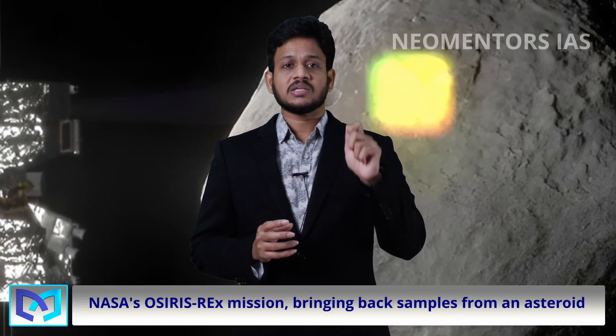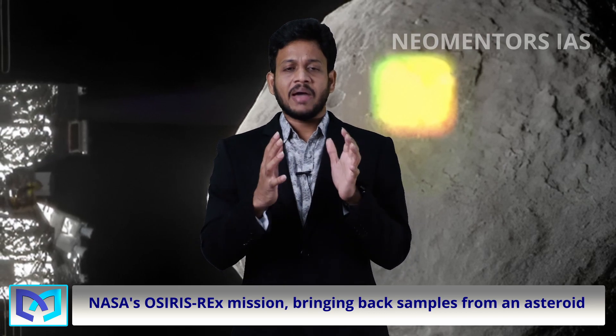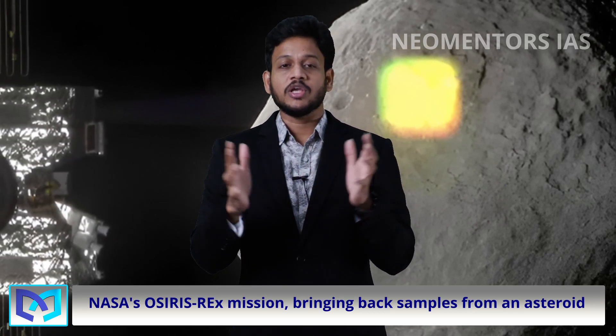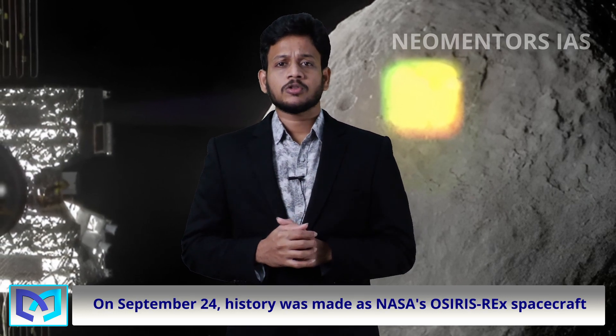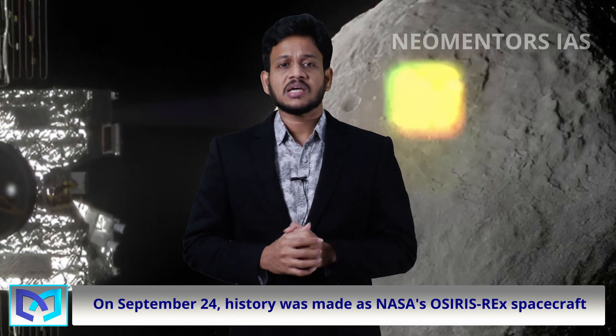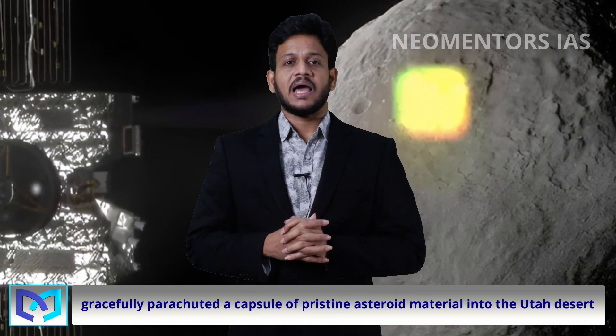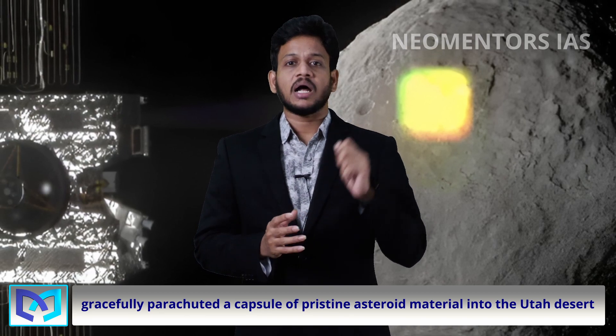NASA's Historic Asteroid Sample Return mission — NASA's OSIRIS-REx mission. On September 24, history was made as NASA's OSIRIS-REx spacecraft gracefully parachuted a capsule of pristine asteroid material into the Utah desert.